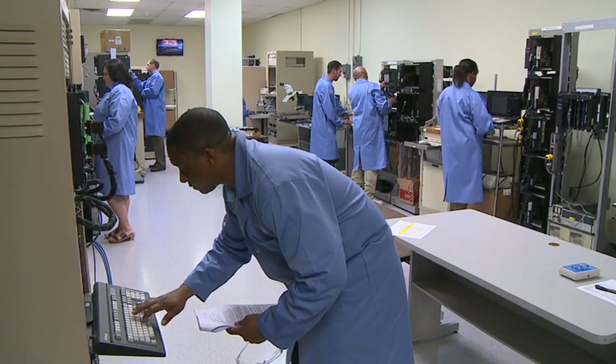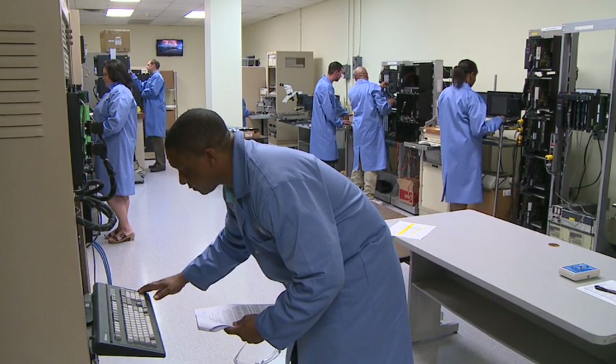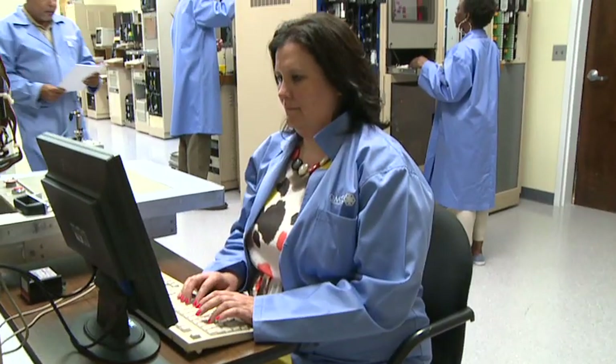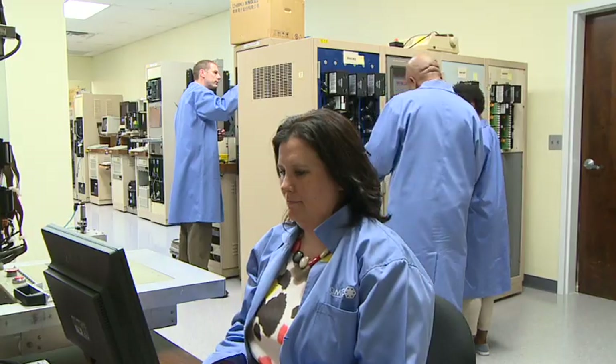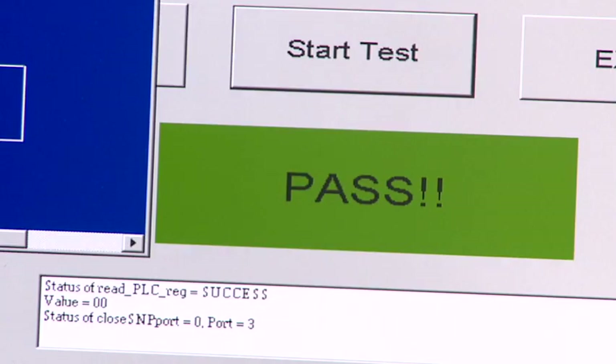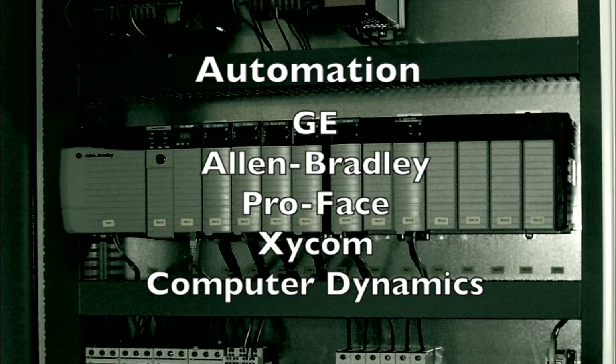For over 30 years, because we have been so successful locally and internationally, we have been afforded the ability to upgrade and expand to invest in the future of automation repair. We focus on major automation lines such as GE, Allen Bradley, ProFace, Zycom, Computer Dynamics, and many others.